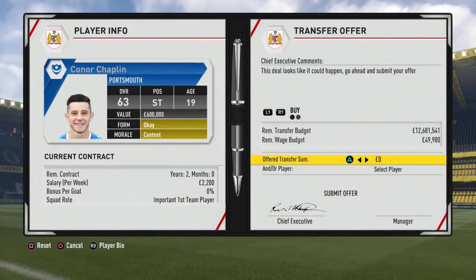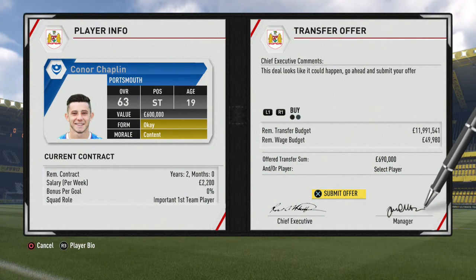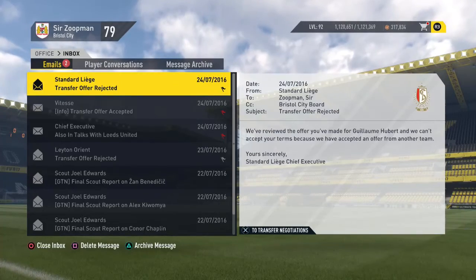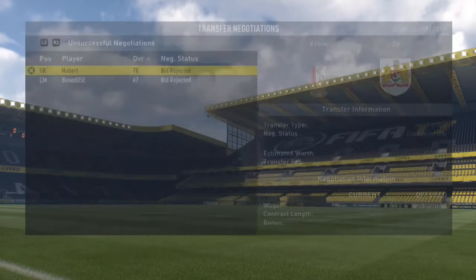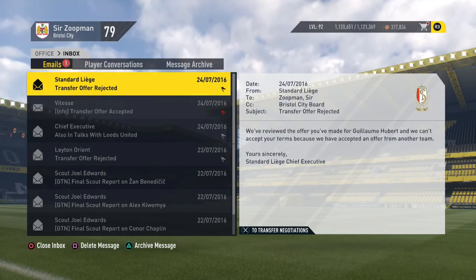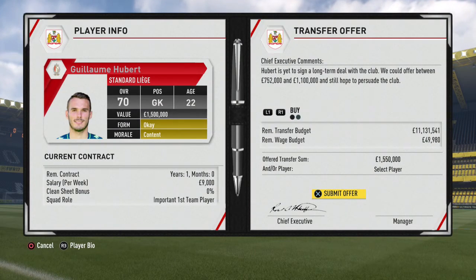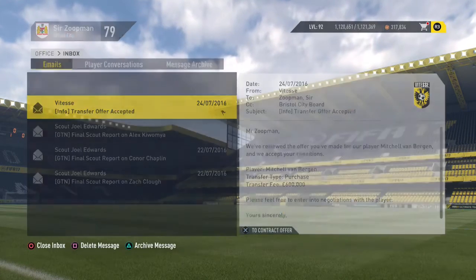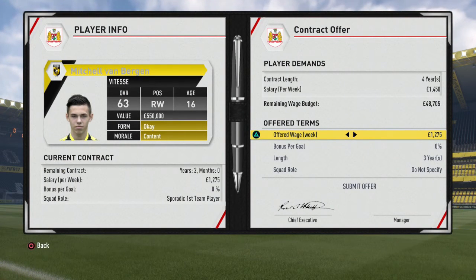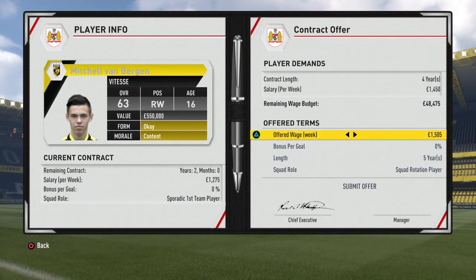We're going to go for Connor Chaplin because we need a pacey striker — I'll go 690,000 for him. Oh, they've accepted an offer from another team — 1.5 million from Leeds! You dicks, Leeds. How dare you! We'll go 1,550,000. Finally, someone's accepted — it's the 16-year-old Michel van Bergen! We'll round him up to 1,500 to make sure he's happy — give him 1,500 and a little extra so he can get some chips at the end of the week.